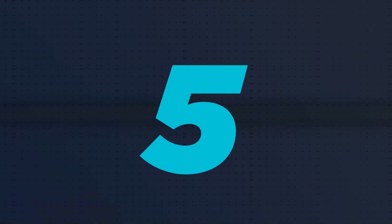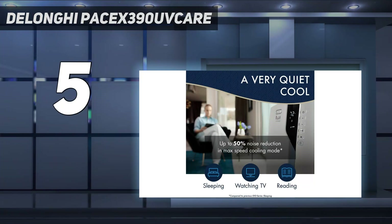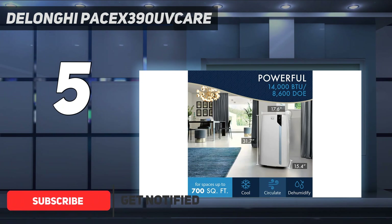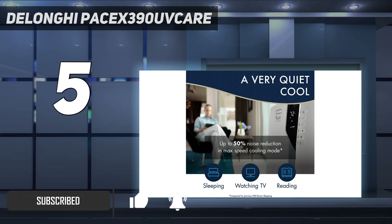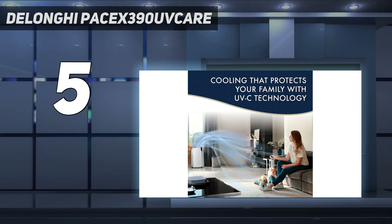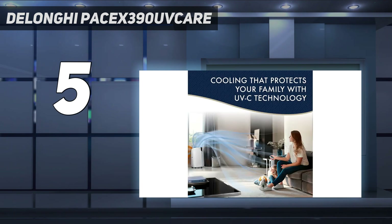Starting at number 5: the Delonghi PaceX 390 U-Care. If you need to cool down an extra large space, like a great room or big studio apartment, this Delonghi is a great choice. With its chart-topping 700 square foot cooling capacity, like all portable ACs it makes some noise at full power, but the quiet mode setting cuts the clamor in half — good for bedrooms, says DiClerico. Our engineers also like the washable filter screen, making the unit a good fit for allergy sufferers. During our testing, this was determined to be one of the quieter ACs, even when it wasn't running on quiet mode.